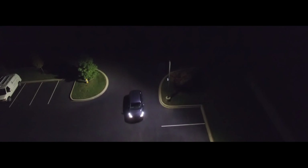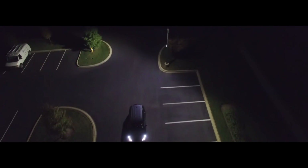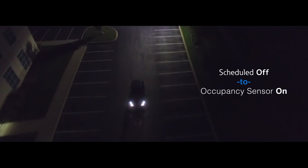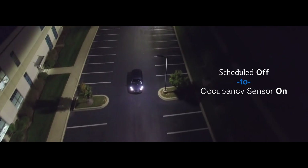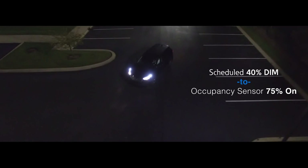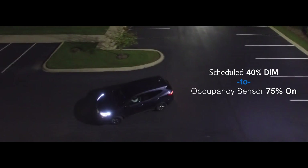Luminaires can now be individually scheduled to turn off during non-work hours and quickly illuminate with the use of the onboard occupancy sensor. Additionally, light levels for luminaires that are dimmed can be raised to accommodate site occupants once they have entered the site.